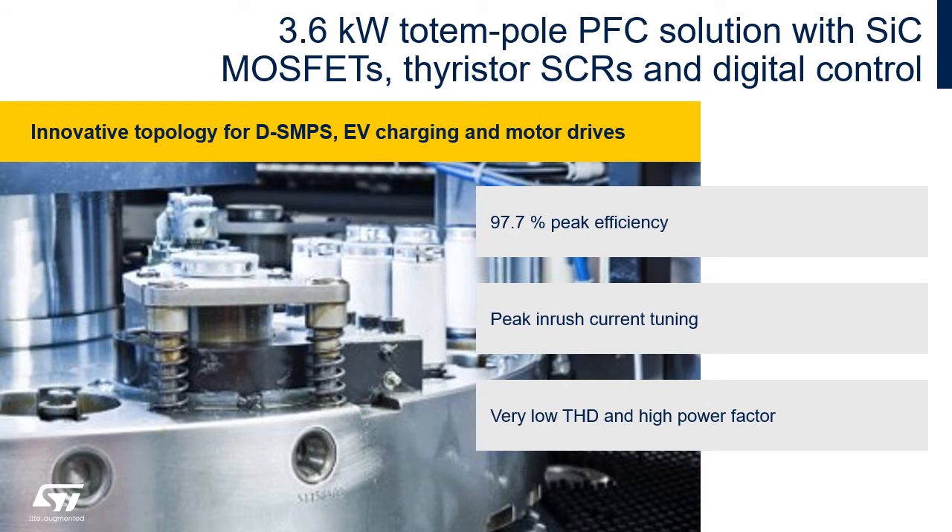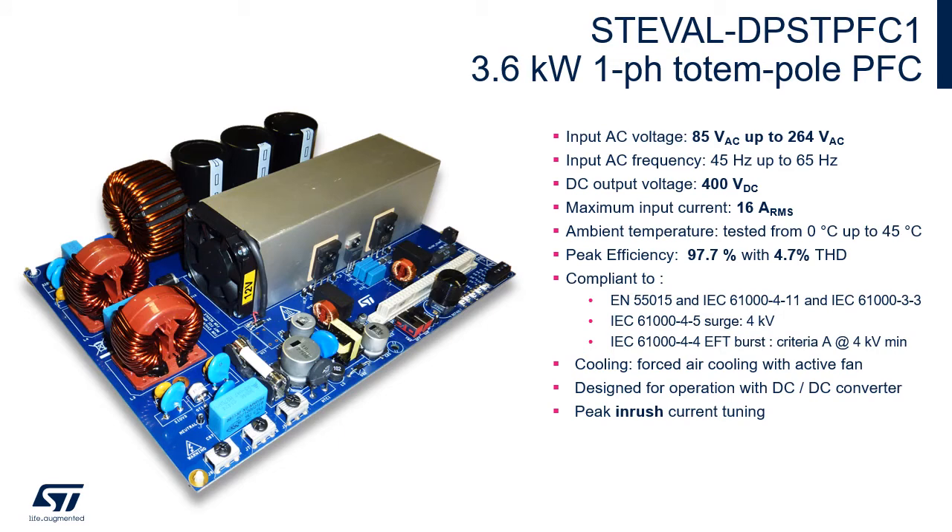STMicroelectronics' 3.6 kW totem pole PFC achieves very high efficiency, extremely low THD, and digital tuning of peak inrush current. Made to work with both US and European input voltage ranges, this board provides a 400 V output, working with a maximum input current of 6 A RMS. It achieves a peak efficiency of 97.7% with a THD of 4.7%, has been tested up to 45 degrees, and is compliant with the main standards.